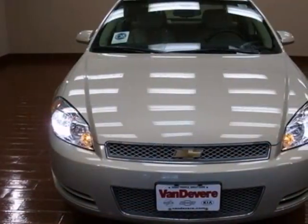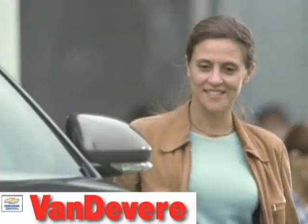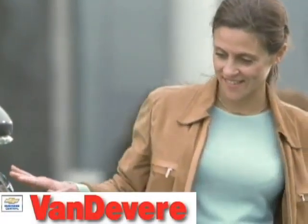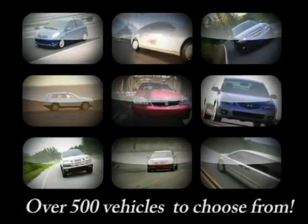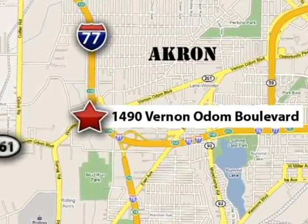Look good while you safely get where you need to be. Stop in for a test drive today. At VanDevere Chevrolet, our focus is to provide the best shopping experience anywhere. Please call or stop in today. We're conveniently located at 1490 Vernon Odom Boulevard in Akron, Ohio.